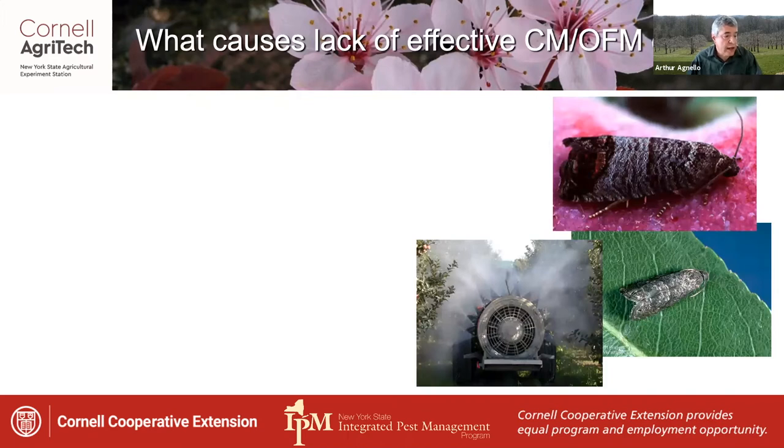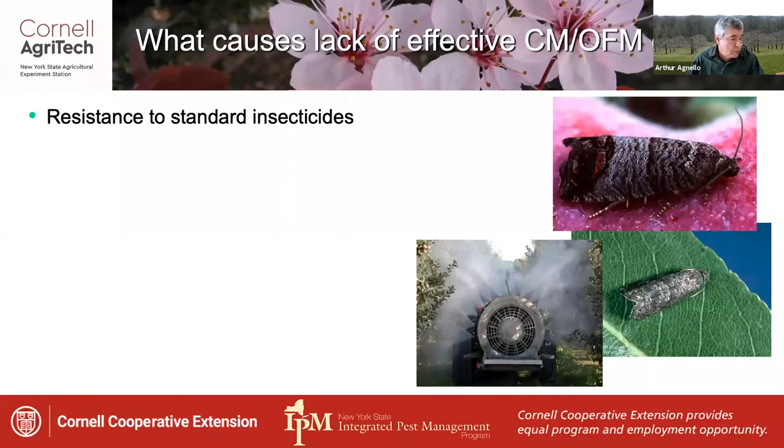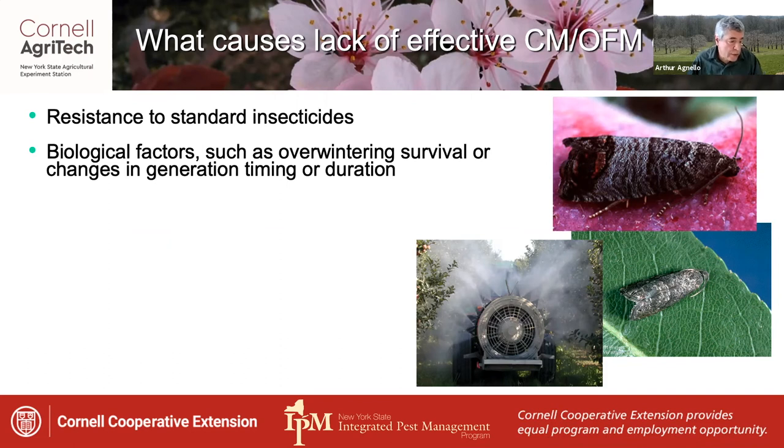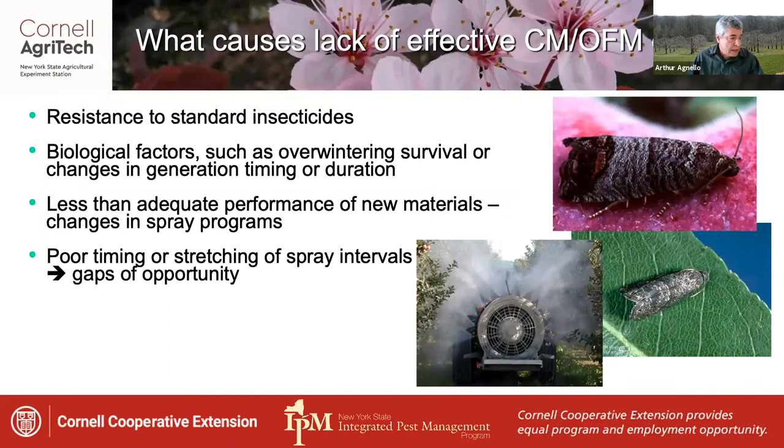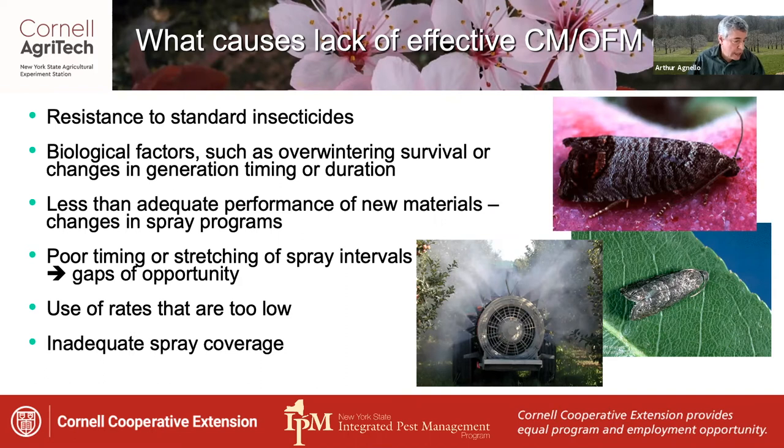Several factors have been attributed to the lack of effective control of codling moth and oriental fruit moth in apples. Resistance to standard insecticides probably plays the major role, but biological factors such as overwintering survival or changes in generation timing could also be responsible, along with less than adequate performance of new materials. This stems from changes in spray programs following the 1996 Food Quality Protection Act, which resulted in cancellation of many older standard materials. Poor timing, stretched spray intervals creating gaps of opportunity, use of rates that are too low, inadequate spray coverage, and rain events can all contribute to this problem.